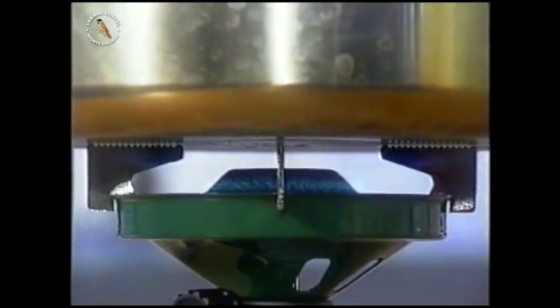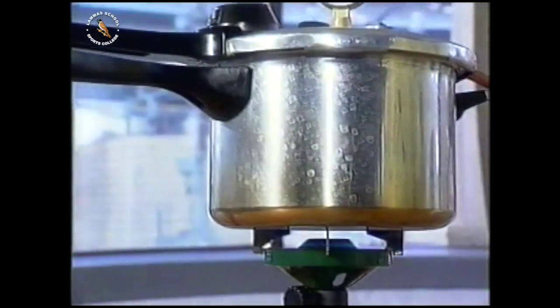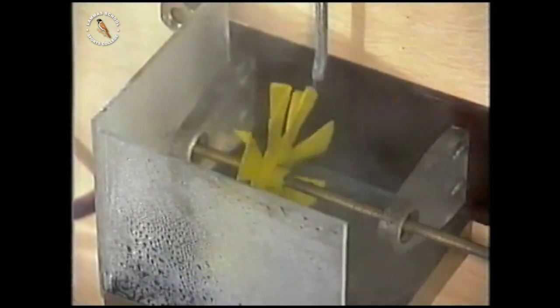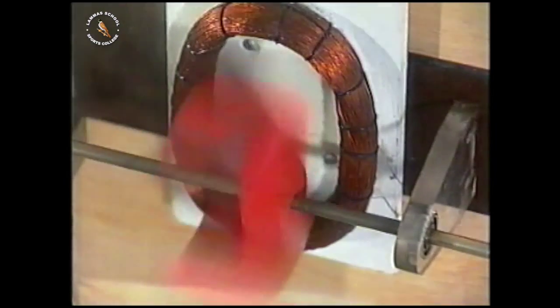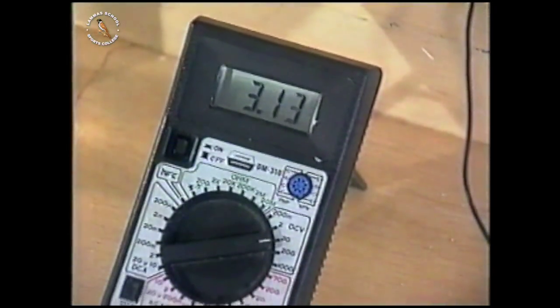They're burning gas as a fuel and using it to turn water into steam. In the 1830s, Michael Faraday discovered that rotating a magnet inside a coil produces an electric current in the wire. So they've converted the energy in the gas into electrical energy.